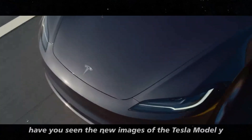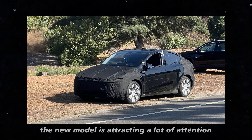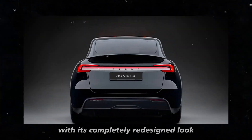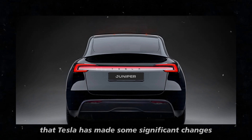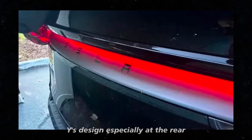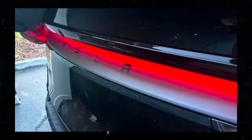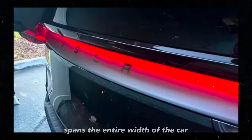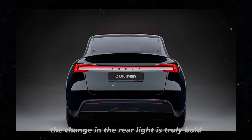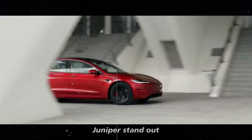Have you seen the new images of the Tesla Model Y Juniper 2025? The new model is attracting a lot of attention with its completely redesigned look. The images show that Tesla has made some significant changes to the Model Y's design, especially at the rear. The rear light bar, one of the most striking new features, spans the entire width of the car, creating a modern and distinctive look. The change in the rear light is truly bold and is one of the main points that makes the Model Y Juniper stand out.